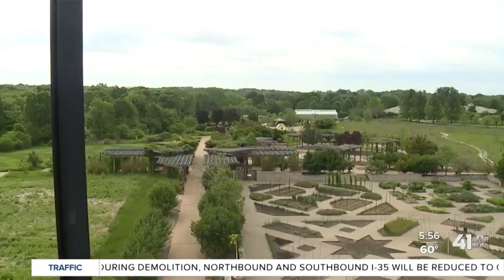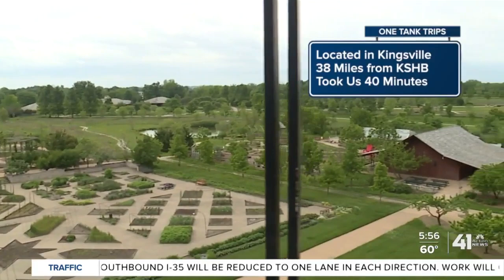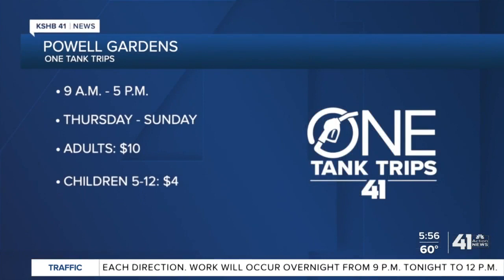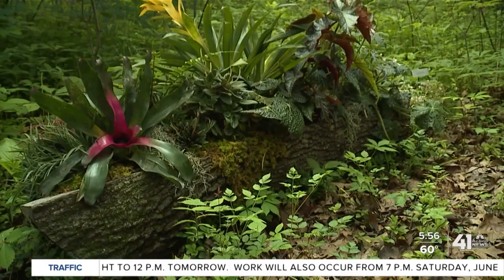Powell Gardens is located in Kingsville, Missouri, which is 38 miles from the news station — this trip took 40 minutes. If you want to explore for yourself, they're open from 9 a.m. until 5 p.m., Thursday through Sunday. General admission for adults is $10, and children ages 5 to 12 are $4. So go ahead and take in nature's beauty with your friends and family.